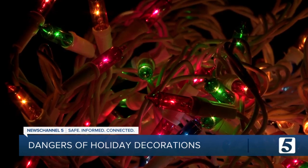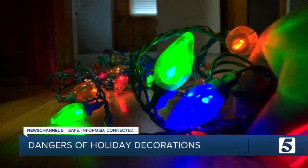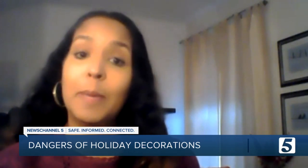The CPSC says there are typically 200 decorating-related injuries every day during the holidays. Last year, six people died, many from falls. So when you're putting those holiday decorations up, using a ladder and other items, you want to make sure you follow the manufacturer's instructions and also maybe have a second person around to help support you.